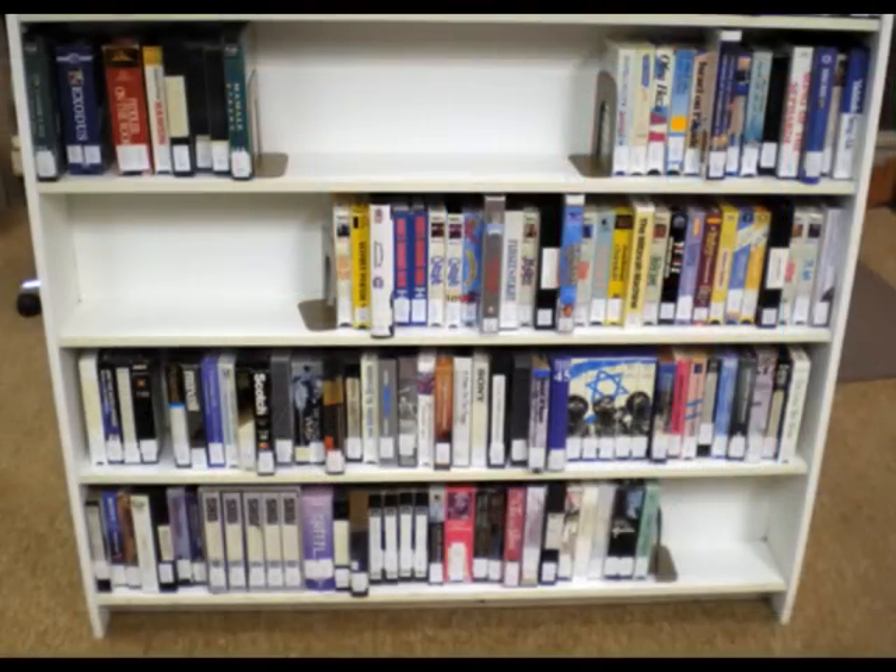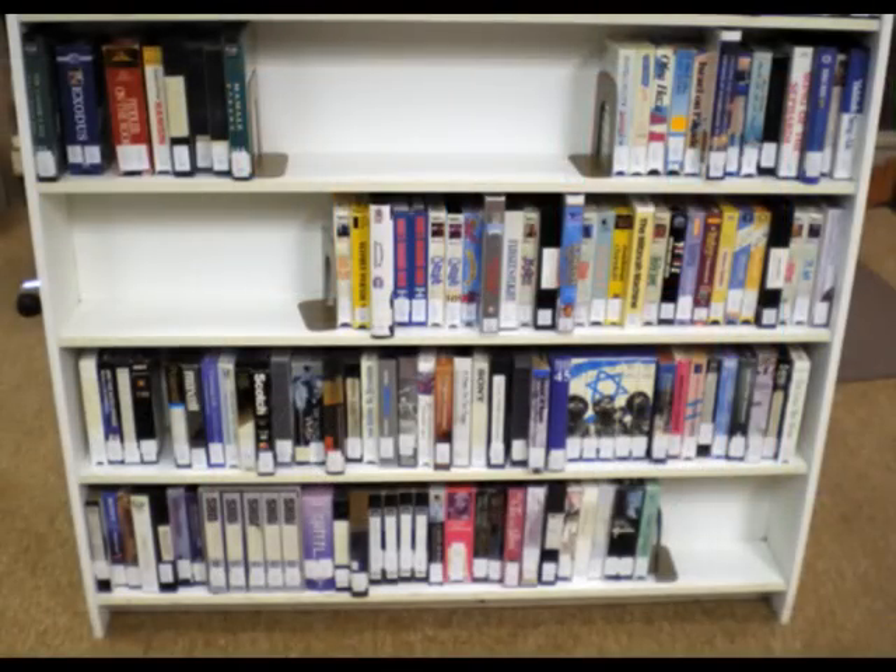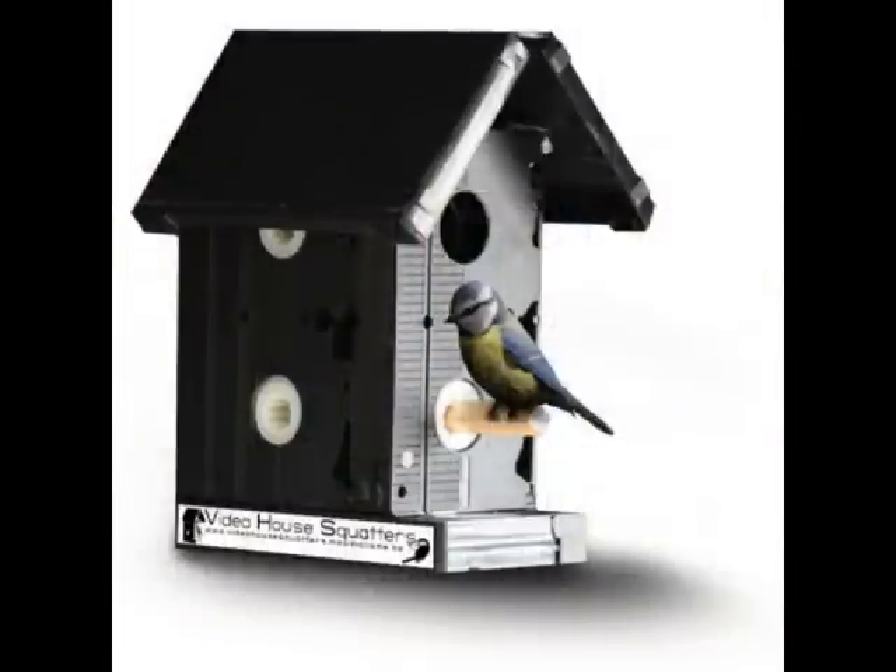Jenny and Adam emailed me about something they spotted while on holiday in Belgium. There's a company there that turns them into — wait for it — bird boxes. How on earth do you turn videotapes into bird boxes? Well, Ognev Vlamenek is the man behind Video House Squatters. He had exactly the same problem: he put all his videos on DVDs and suddenly had a big pile of videotapes and didn't know what to do with them.